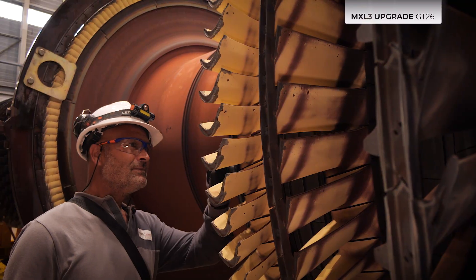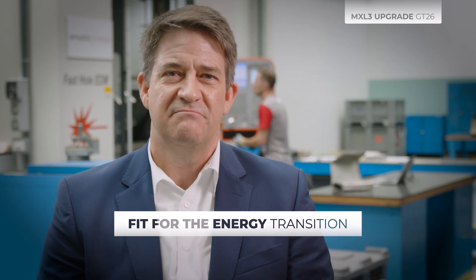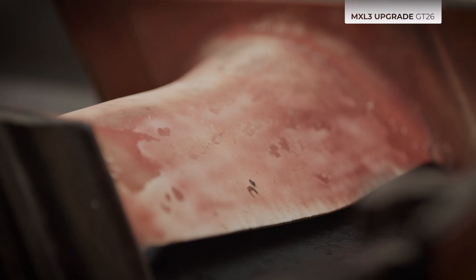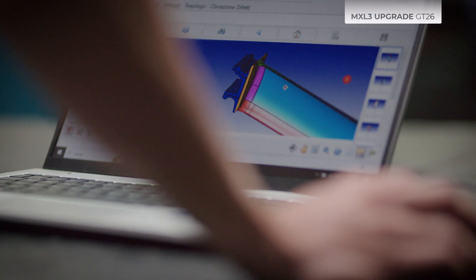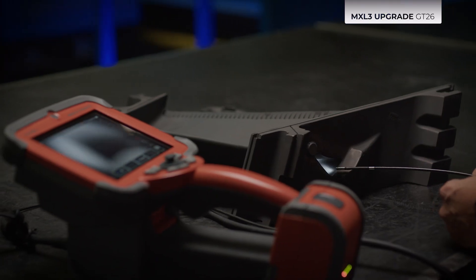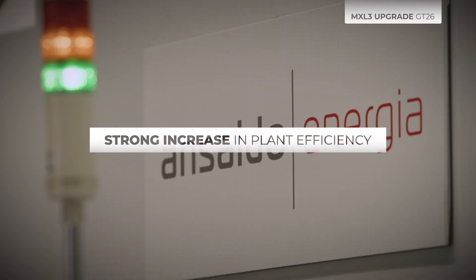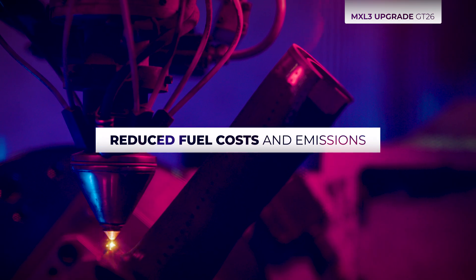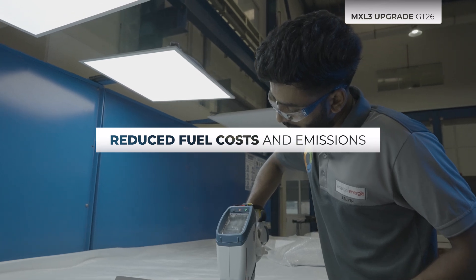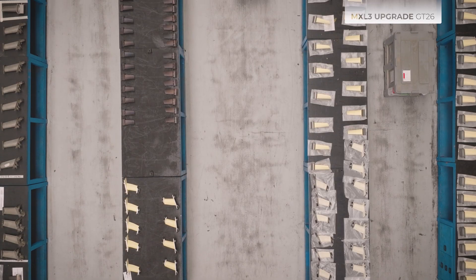With the MXL3 upgrade, our customers can make their GT26 fit for the energy transition. The outstanding features of the MXL3 upgrade allow our clients to adapt their plants to the fluctuating demands and the developments of their specific power generation markets. Customers can benefit from a strong increase in plant efficiency and thereby, in many cases, from an improved grid dispatch ranking, reduced fuel costs, and reduced CO2 emissions.